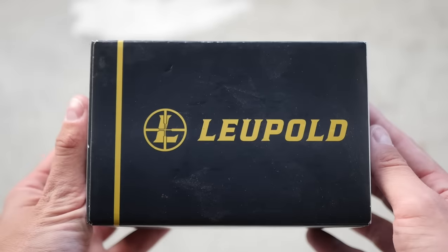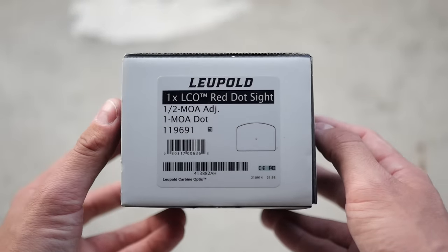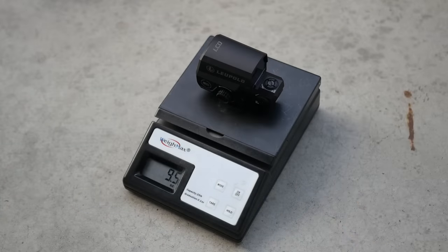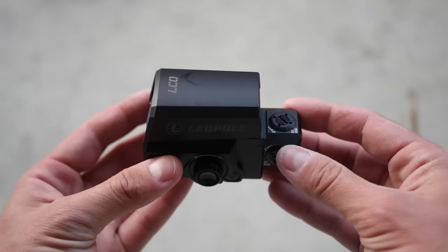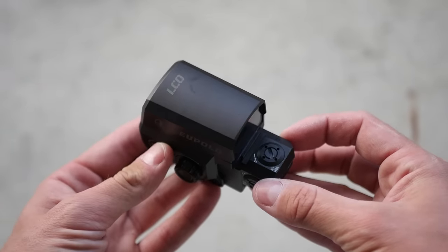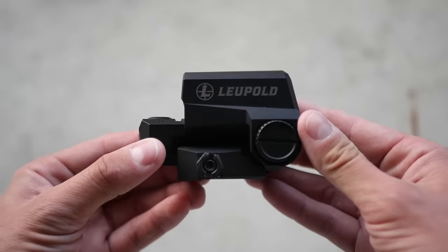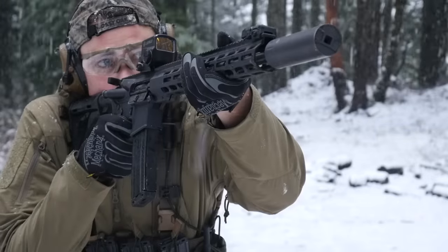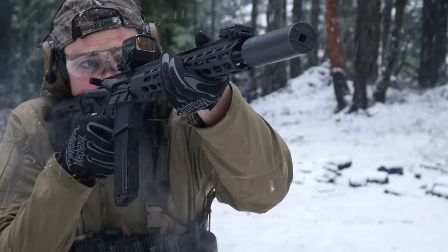Up next, the Leupold LCO. I've talked about this one before so we'll be brief. It's a little bit smaller and a little bit lighter than a real EOTech, weighing in at 9.5 ounces. Unfortunately almost everything else I can say about the LCO is negative. It does not sit at a proper lower one-third or a proper absolute height — it's kind of in the middle, which is very annoying, especially if you're trying to use it with a riser or a magnifier. The LCO has 4 night vision settings and 12 daylight settings.